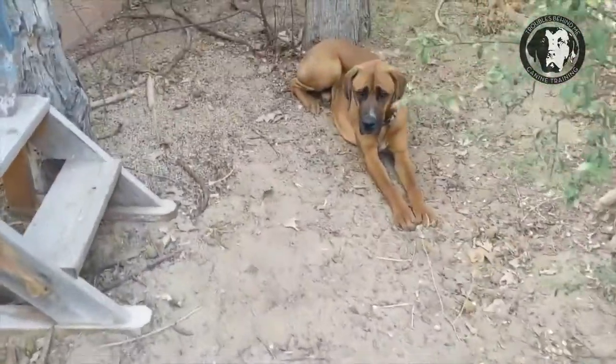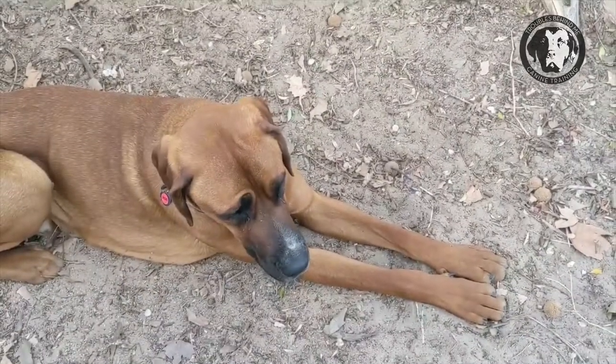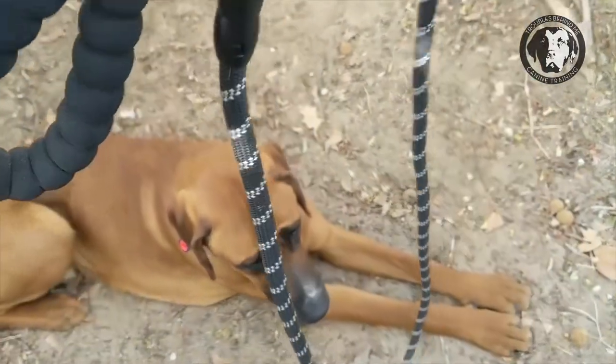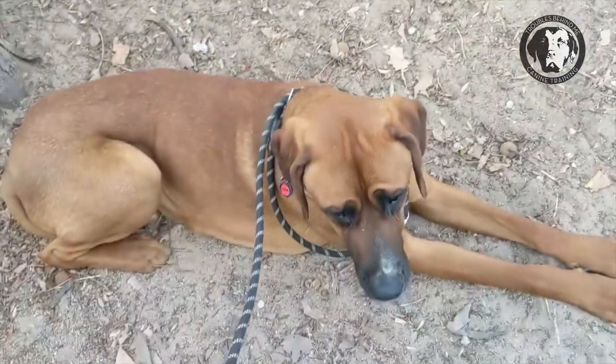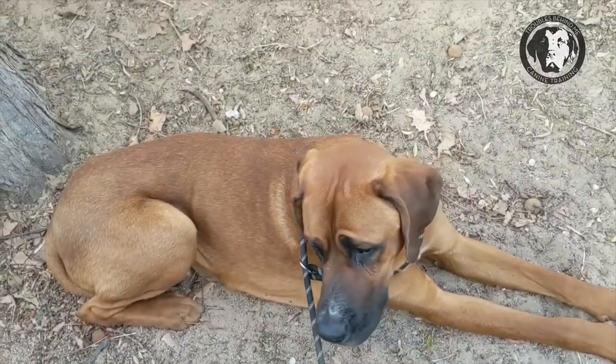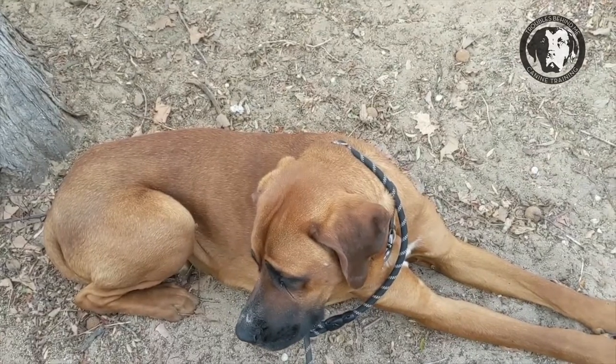I walk up to Pops — 'Hey Pops, how are you buddy?' — and I'm just gonna stand next to him, not in front of him. I haven't even looked at him yet. I just take my loop leash, drop it over his head, and let it slide down. Once it slides down I don't tighten it, I just have him. There's no threatening thing, no grabbing him, none of that stuff.